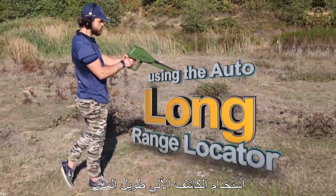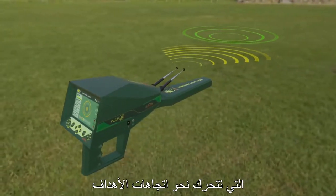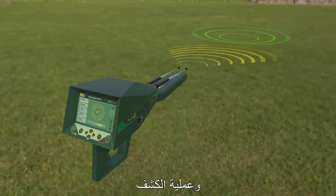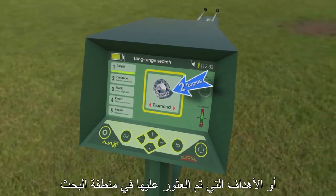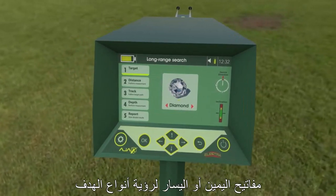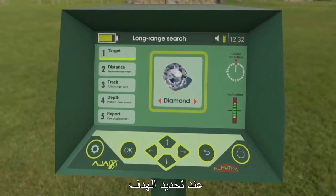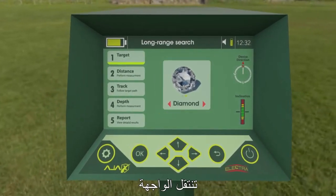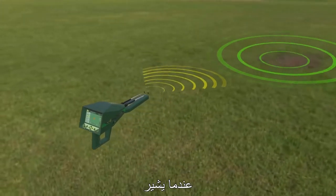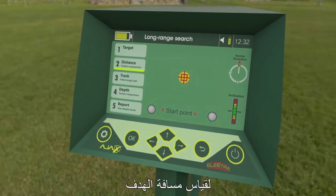Using the Auto Long Range Locator: Face the targeted search area and wait for the device to receive a signal, indicated by the antennas moving towards the target's direction. Then turn with the antennas and wait for the interactive meter to finish the evaluation and detection process. The interface shows the found target or targets in the search area. To list detected targets, move using the right or left keys to see the target types. Select one of the detected targets to locate its position and measure its distance. When the target is selected, the interface proceeds to the distance measuring phase.